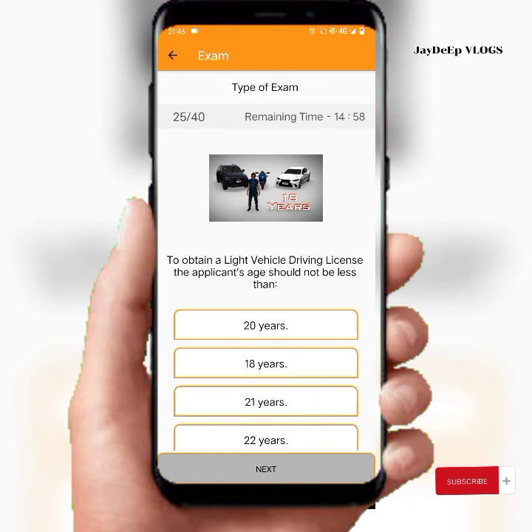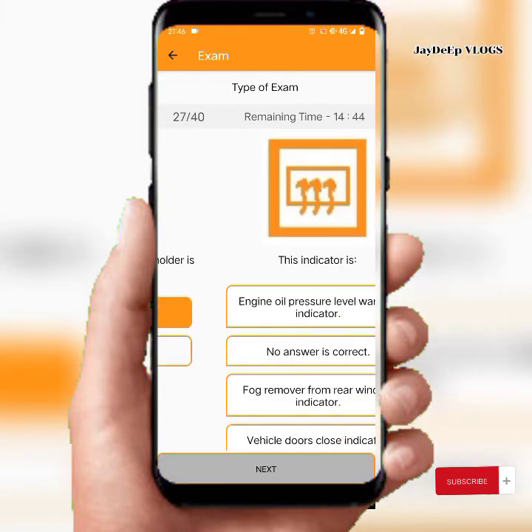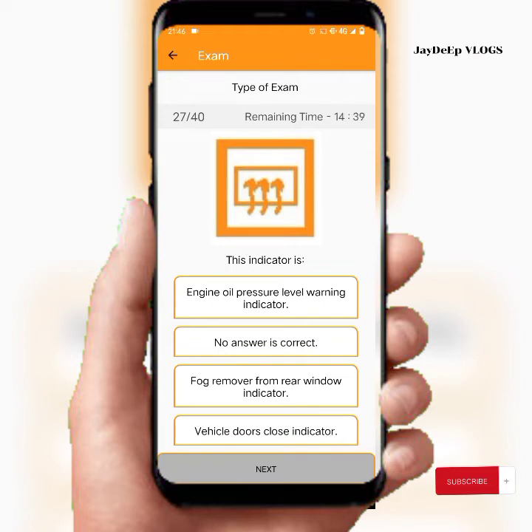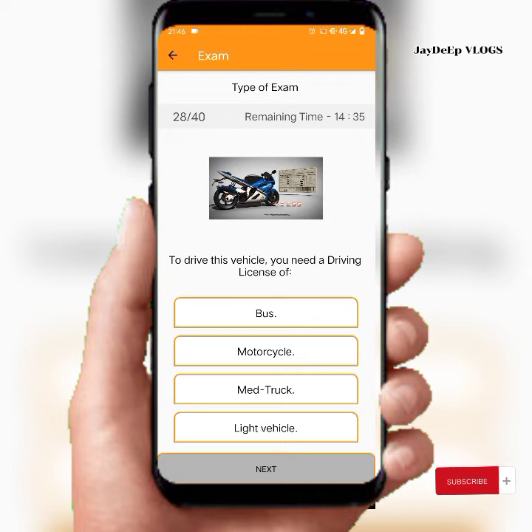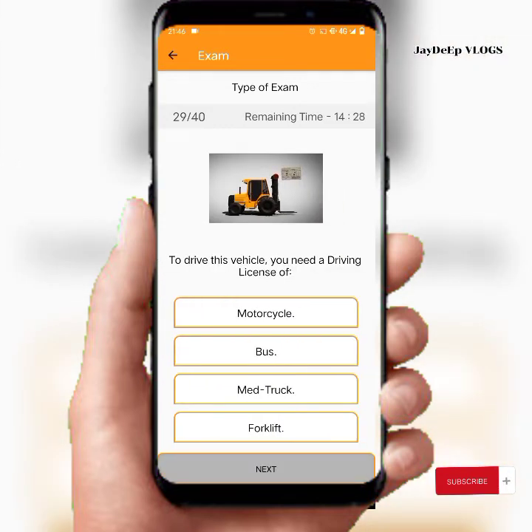To obtain a light vehicle driving license, the applicant should not be less than 18 years of age. All vehicle driving license holders are allowed to use it — No, this is false. This indicator is the fog remover from the rear window. To drive this vehicle you need a driving license for a motorcycle. To drive this vehicle you need a driving license for a forklift.